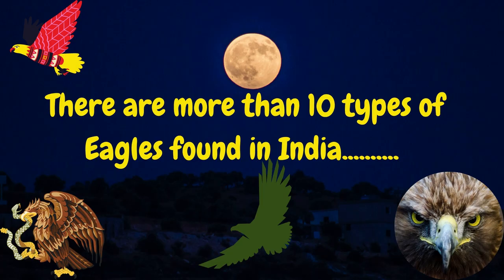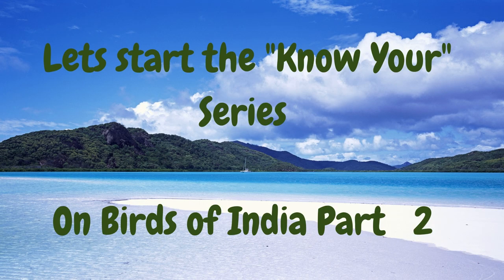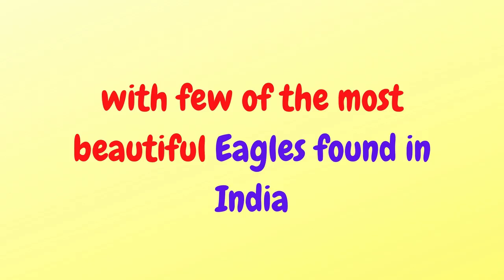There are more than 10 types of eagles found in India. Let's start the KnowYow series on Birds of India, Part 2 — a few of the most beautiful eagles found in India.